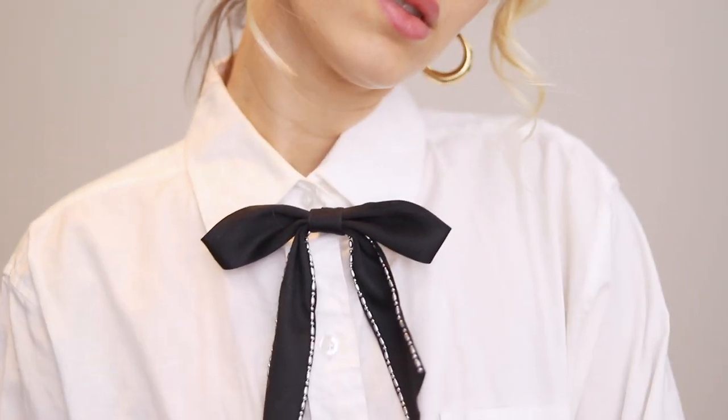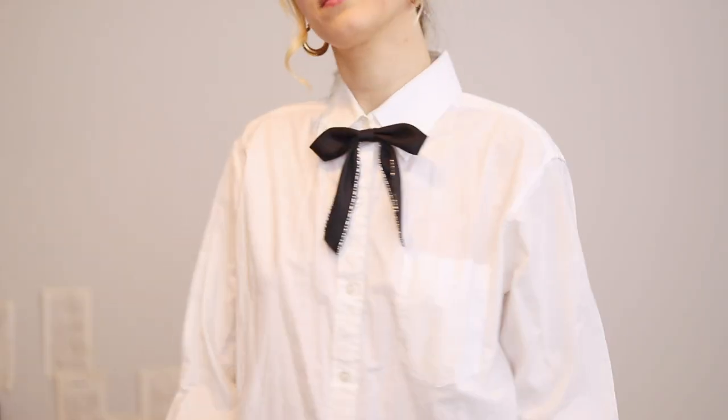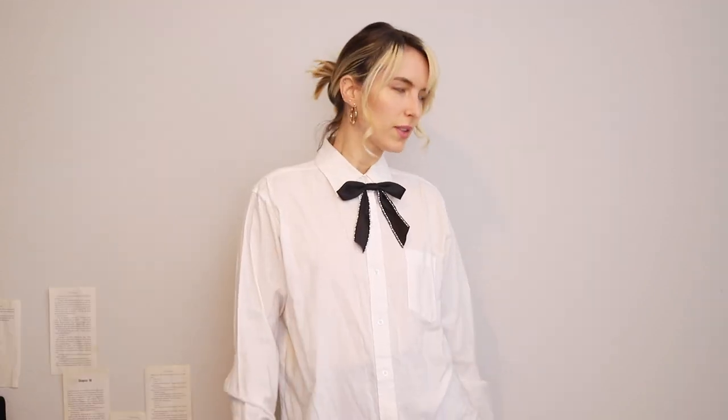The next piece is this white button-up — the bow here clips on and off so I can have a plain white button-up when I want one. I got this from a store in LA, but honestly these are so easy to find anywhere and go with multiple aesthetics. With the bow and black skirt it gives me strong Blair Waldorf vibes, and there are so many different styling options with a basic white button-up.